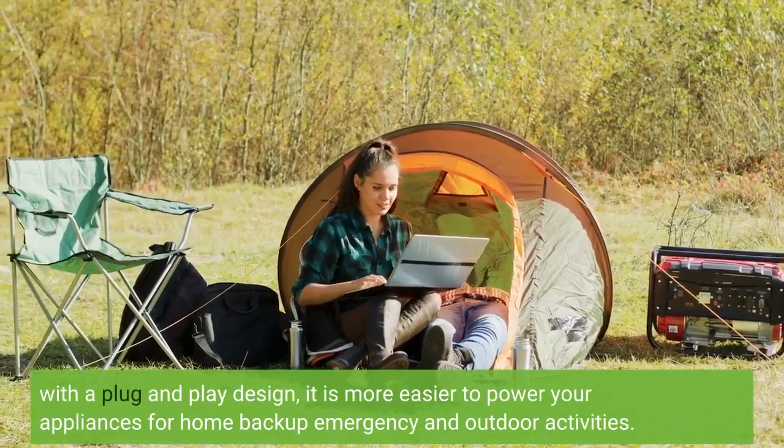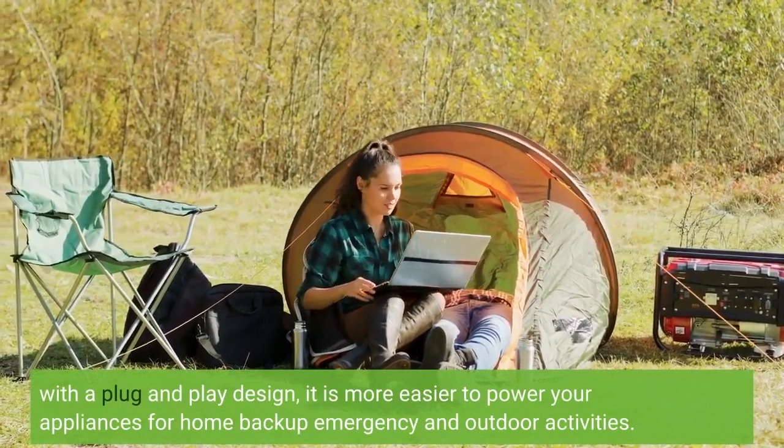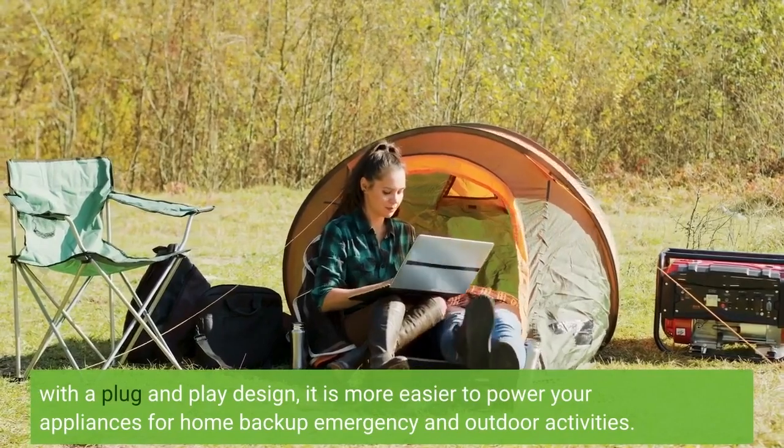With a plug and play design, it is easier to power your appliances for home backup emergency and outdoor activities.